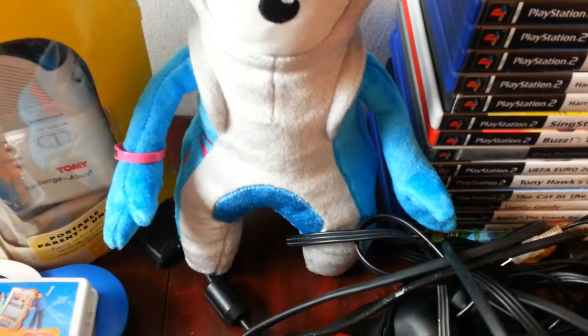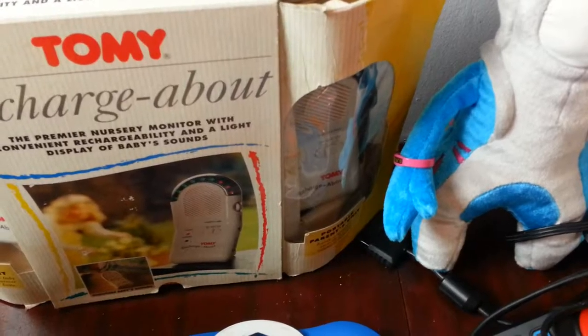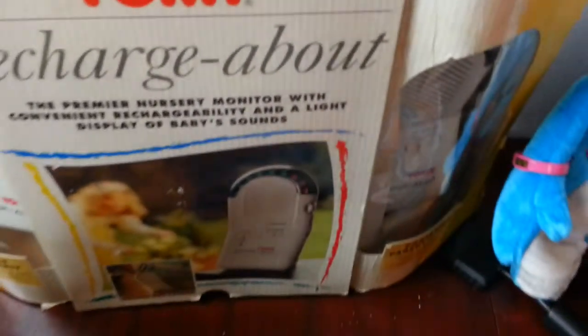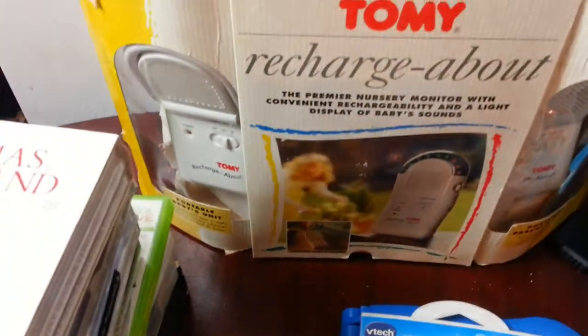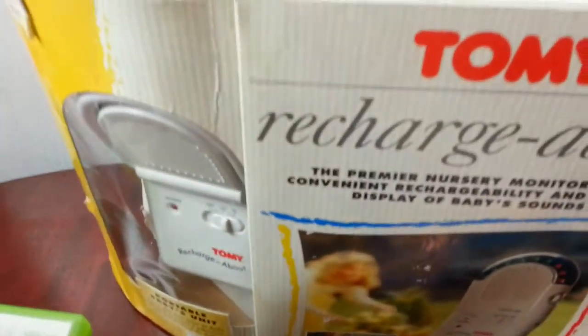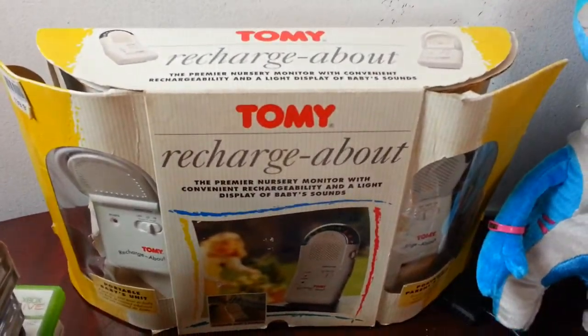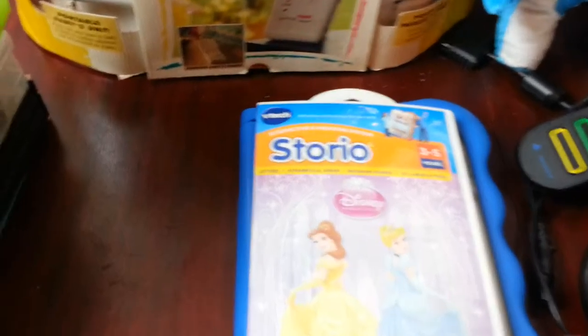The next thing I picked up — the box is quite tatty and torn, but the Tommy baby monitor inside is in absolutely brilliant condition. Hopefully it should work. I paid four pounds for it and I'm hoping to get around 20 to 25 pounds on that one.